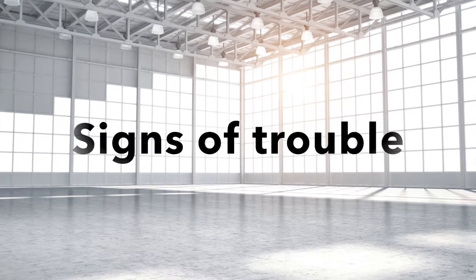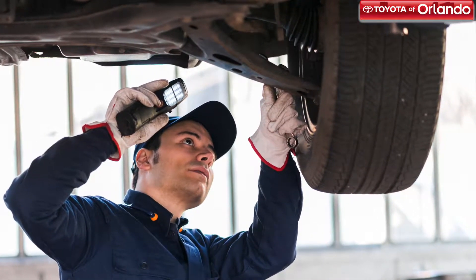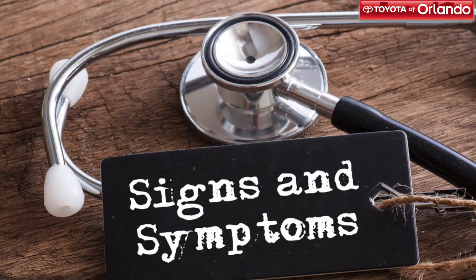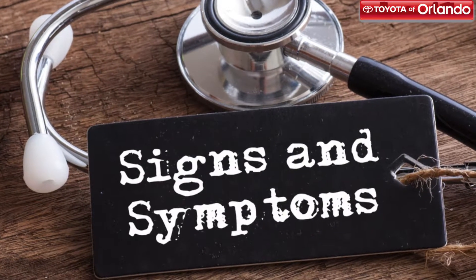We cannot stress enough how important this car part is for you and other drivers on the road. Being located underneath your car, the converter has a higher chance of being damaged by debris or overheating. That being said, we want you to know the telltale signs that you have a problem with your catalytic converter. Here is what you need to look out for.